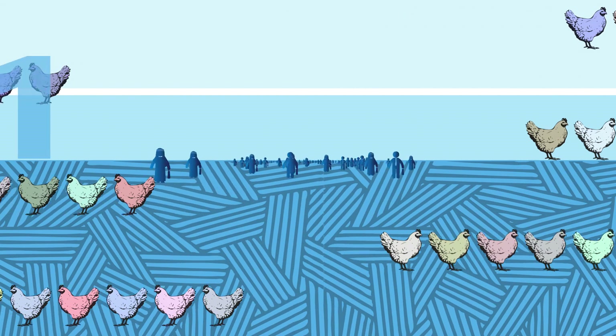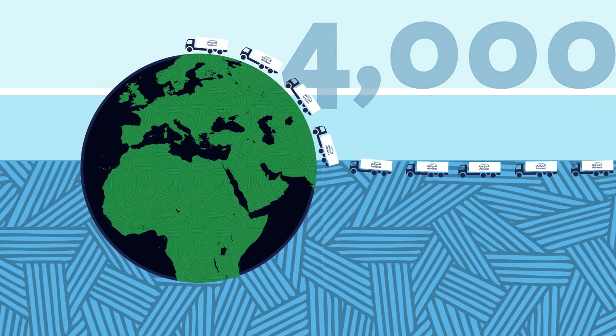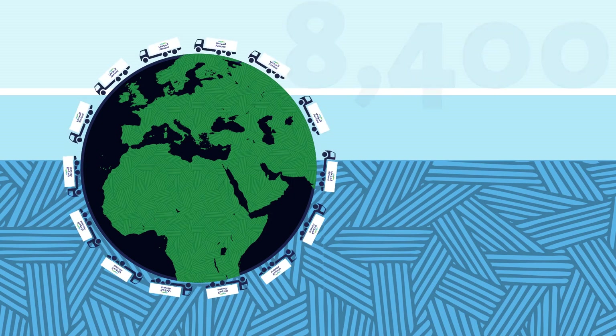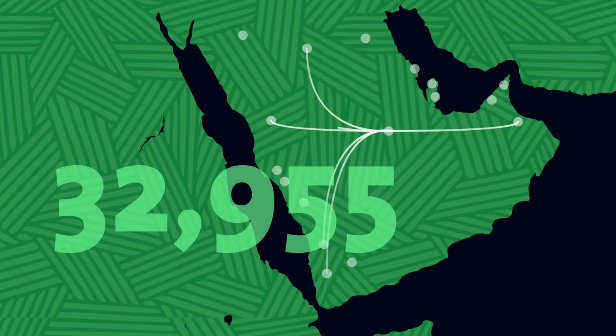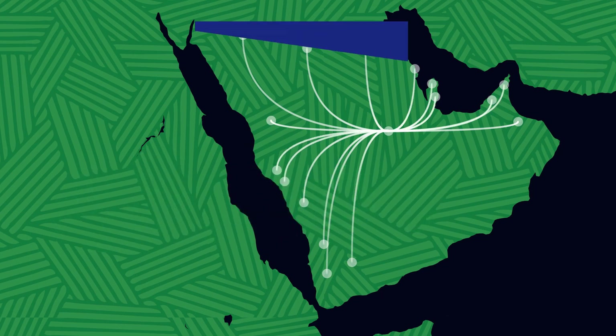Hard at work in Almarai's facility are 30,000 employees. While 4,000 vehicles travel each year a distance equivalent to 8,400 trips around the world, to reach 48,000 stores around the GCC.